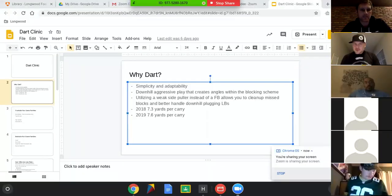Appreciate you guys having me on. I'm going to try and crush through this as fast as I can. Appreciate you guys lasting this long. Drew, what an awesome thing you do for football. So why I love the dart play and why it's been a staple in what we do — very simple: simplicity and adaptability.